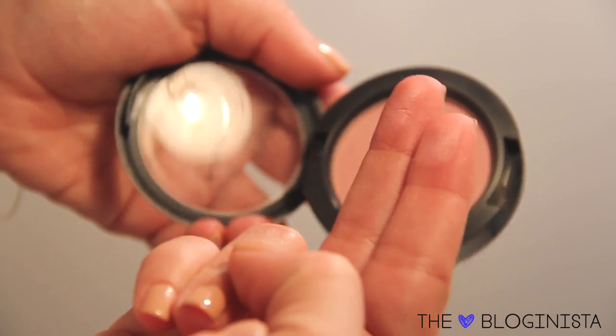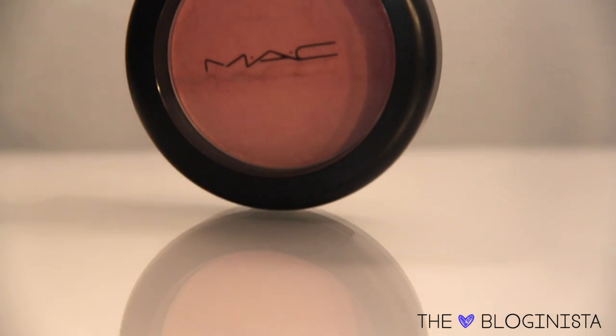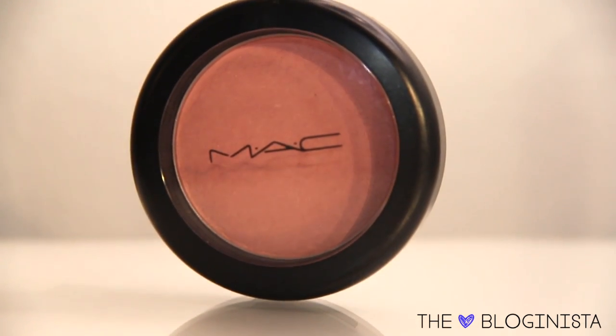The first one is by MAC and it's called Well Dressed. It is just a really beautiful pink, like a light pink blush. It actually has a little bit of a lavender undertone in it and it gives you that beautiful lit-from-within glow. If you have a medium skin tone like me, apply a little more than you think you need because it doesn't show up very easily with just a swipe or two. Definitely one of my favorite products for the month.